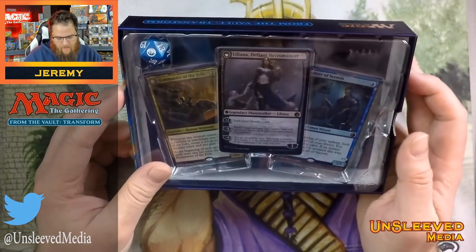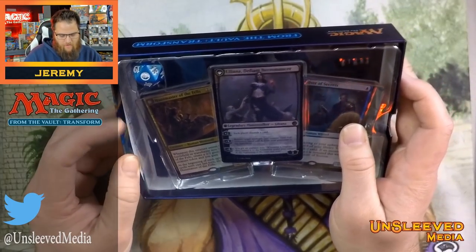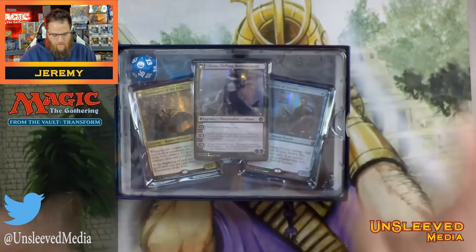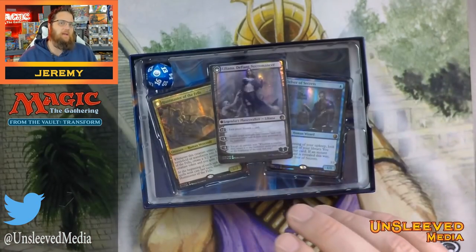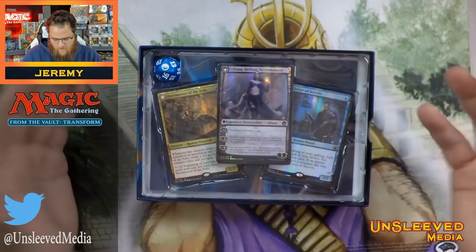As players, we can counteract bending by double-sleeving and ironing them and putting them in the microwave and rubbing antibacterial lotion on them — as everyone does. But I've never been a fan of paying $60 or $70 for a product that is damaged out of the box. So let's see how they did with this.